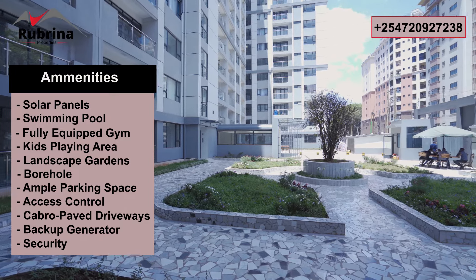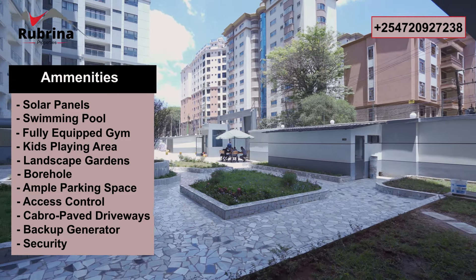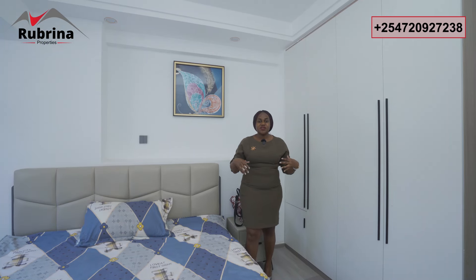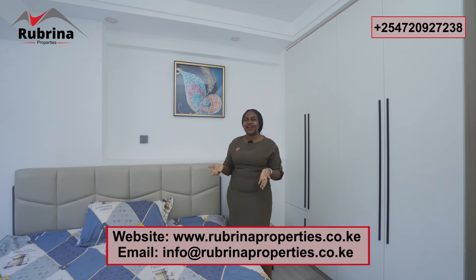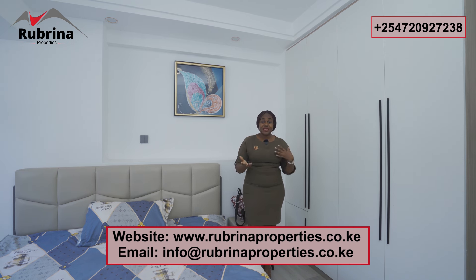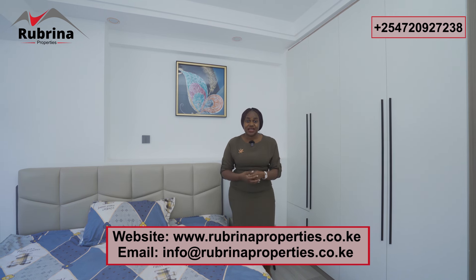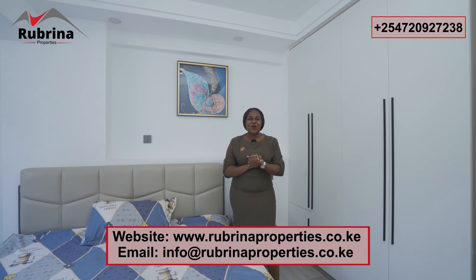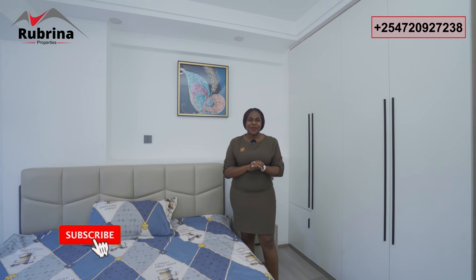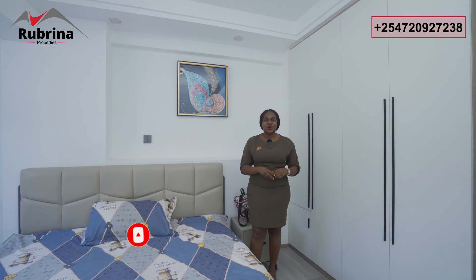Amenities include a fully equipped gym, kids' playing area, elevators, ample parking, borehole, access control, and landscaped gardens — making this very ideal for rentals and very competitive. From here to the city center is only five minutes' drive; Valley Arcade is two minutes away. You can access via Ngong Road or Gitanga Road. Just take the number on screen and call to buy this ready-to-occupy one-bedroom apartment in Lavington. My name is Ruth Mbola — see you in the next video, and please subscribe to our YouTube channel.